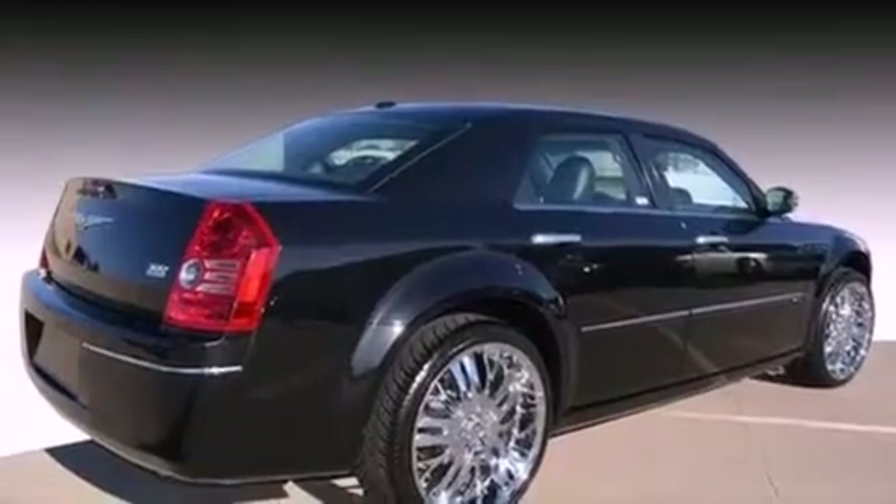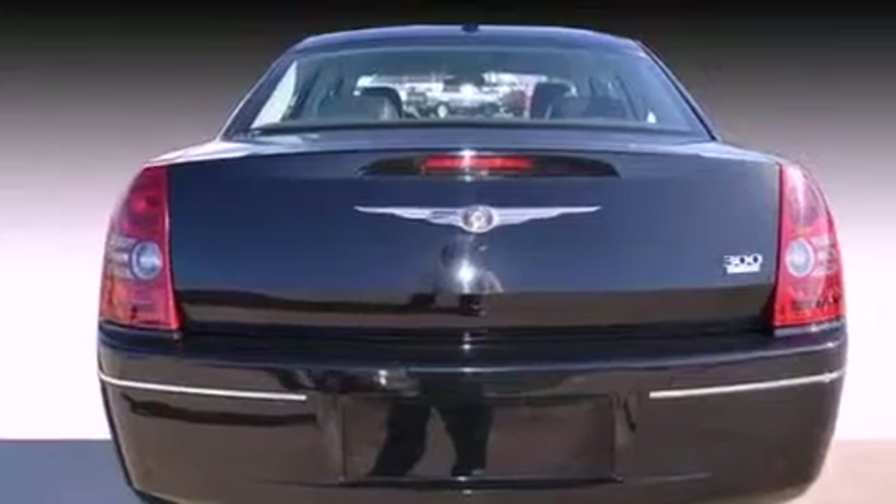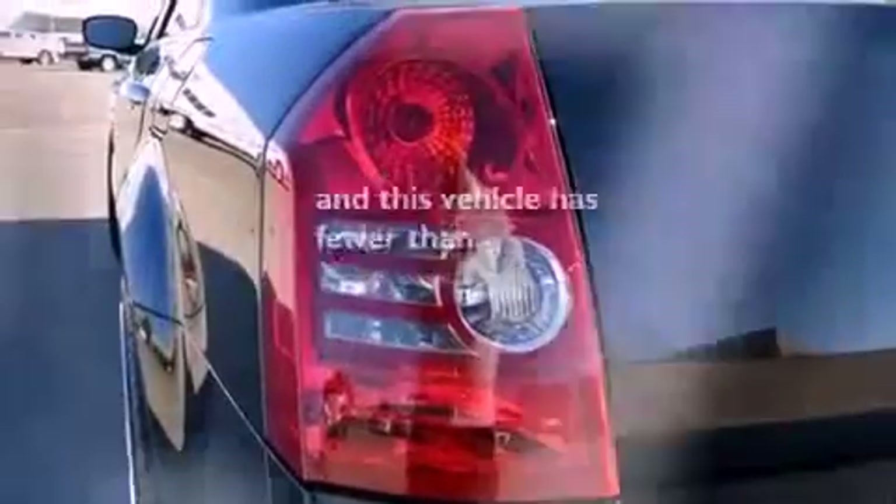Additional features include traction control and stability control systems, a leather-wrapped shift knob, four-wheel independent suspension, a Sentry key theft deterrent system, fog lamps, halogen headlights, a power driver's seat, and this vehicle has fewer than 30,000 miles on the odometer.